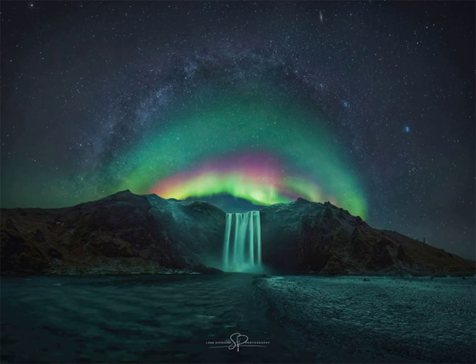By luck, a spectacular aurora soon appeared just below the curving arch of the Milky Way. Far in the background, the Pleiades star cluster and the Andromeda galaxy can be found.